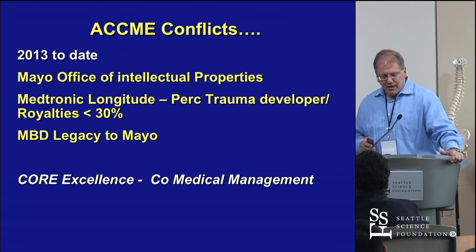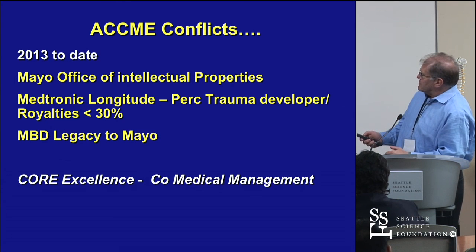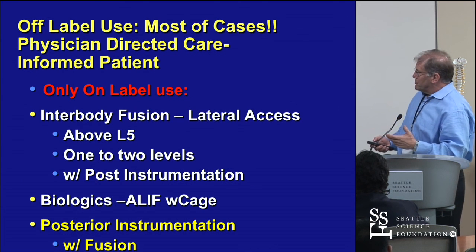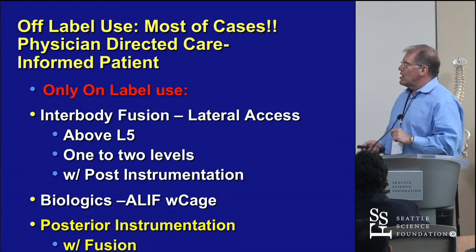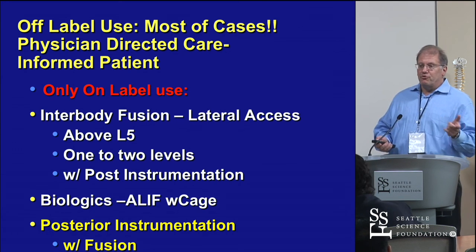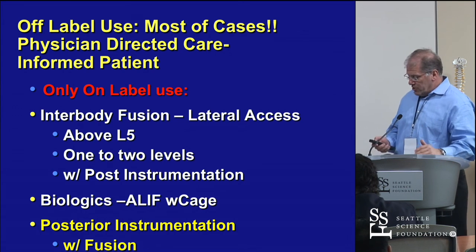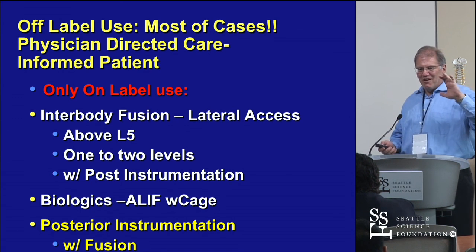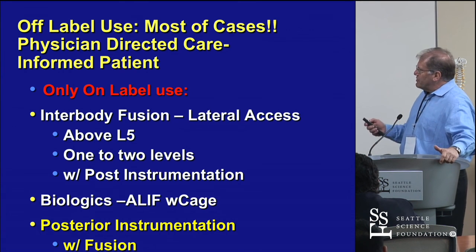My conflict — I still have quite a legacy to Mayo. I don't get much of it at this point, but that is a conflict. It is Mayo IP. I actually don't use the Medtronic stuff to avoid conflict. The only on-label use is posterior instrumentation with fusion of all levels. Rod-Long-Fused-Short is an off-label use of FDA-approved items, and you have to discuss that with patients.